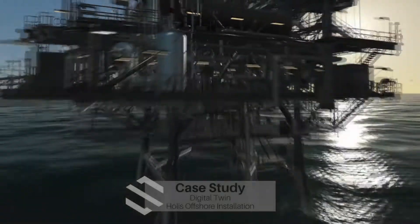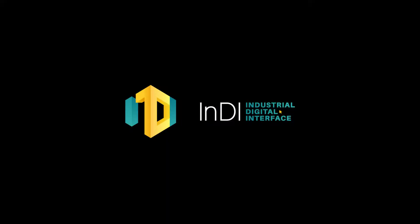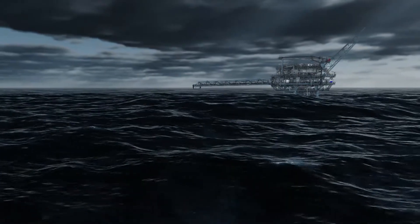A case study of a digital twin of the Hollis Offshore installation, utilising Indie software technology. Indie solves the problem of access — our customers have complex assets in remote and dangerous locations, and Indie brings those locations to their fingertips.